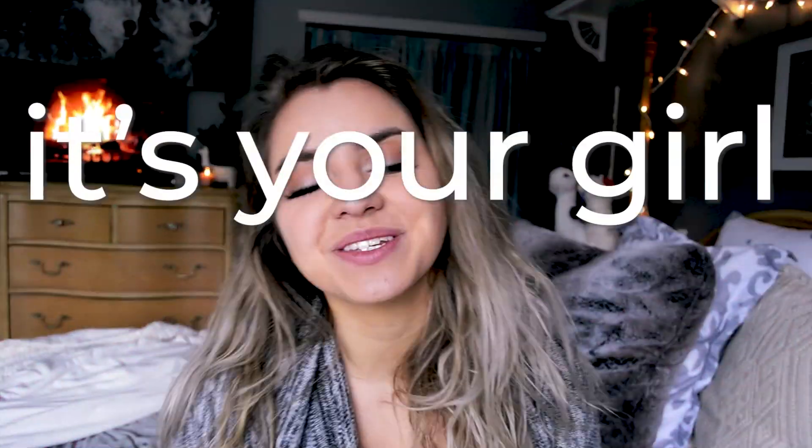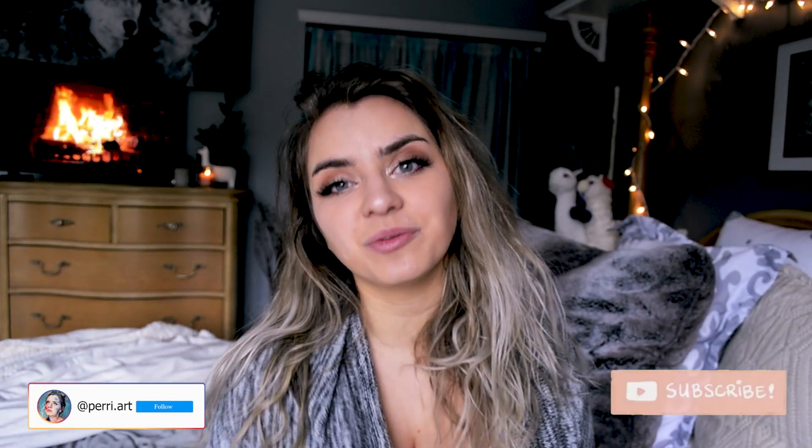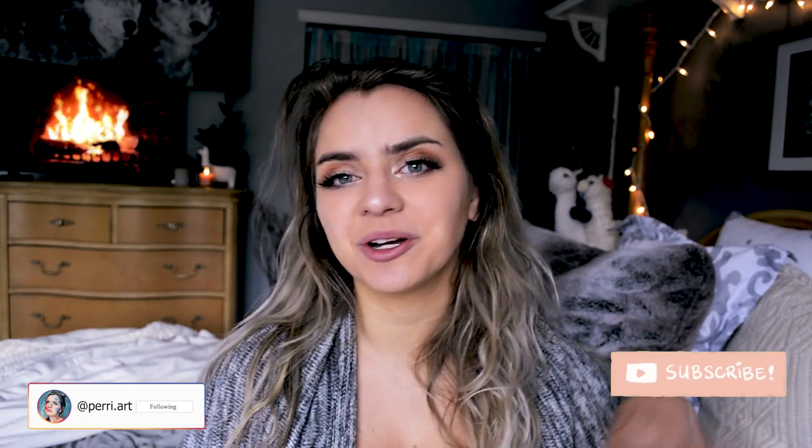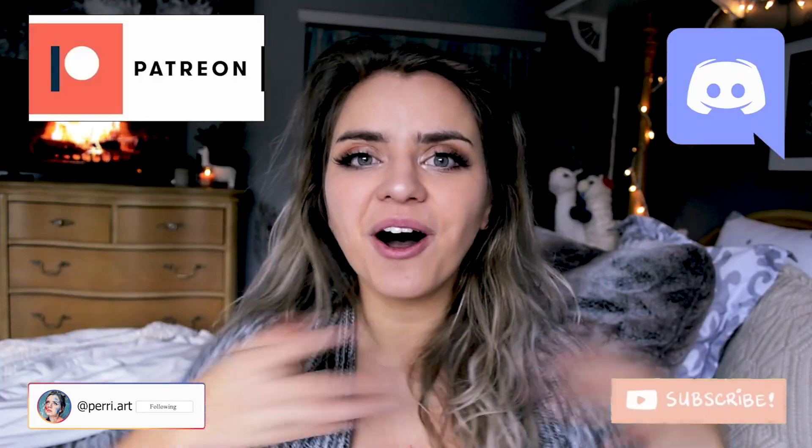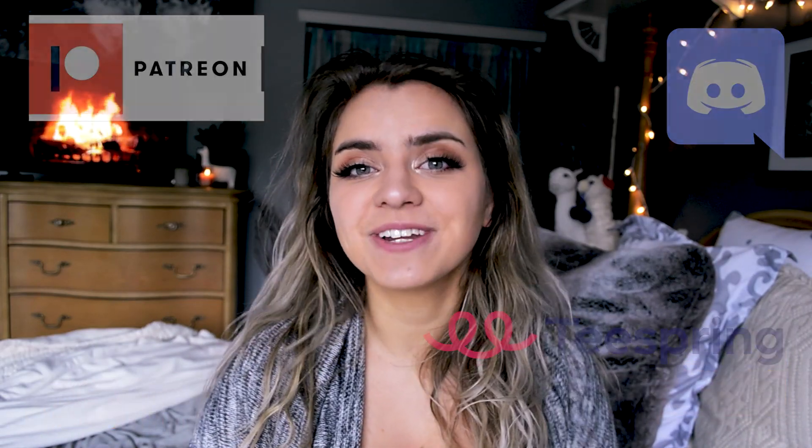Hey guys, it is your girl Nat here. I am the creator behind Unraveling Architecture. Please consider joining our Discord, supporting me further on Patreon, all that good stuff. And we'll just get right into today's video.